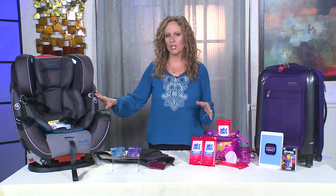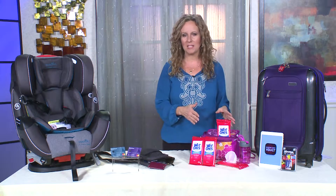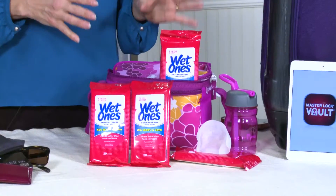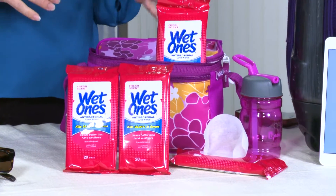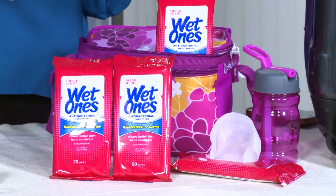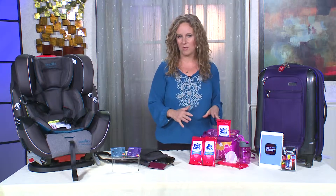Spills, dirt, germs — almost guaranteed when you travel with kids. Wet Ones antibacterial hand wipes are an absolute must-pack item whether you're flying or taking a road trip. If you're sending your kid to camp, stick a pack of these in their backpack. Plus, they're hypoallergenic and have aloe and lanolin, so they're easy on the skin even for the smallest of hands. The travel packs are perfect for easy clean-up everywhere you go this summer.